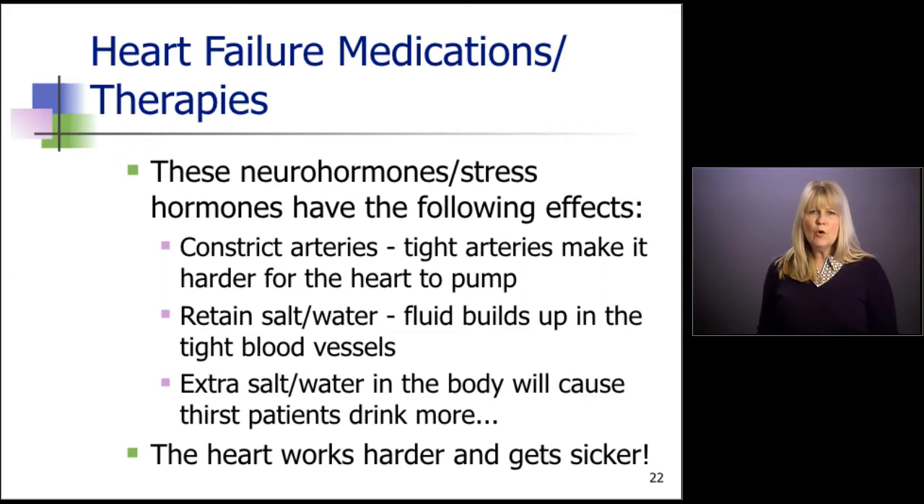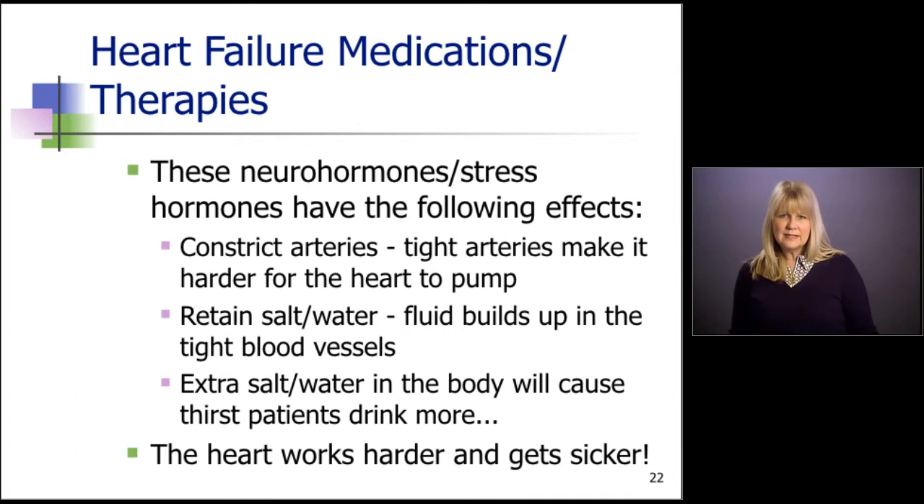These neurohormones or stress hormones have the following effects: they constrict arteries, making it harder for the heart to pump against high pressures. They make the patient retain salt and water, so fluid builds up in tight blood vessels and eventually leaks out into the gut and the legs. Also, extra salt and water in the body will cause the patient to get thirsty. This is a very difficult disease to manage because the thirst center in the brain is altered and these people are very thirsty — they drink a lot and it just makes the problems worse.